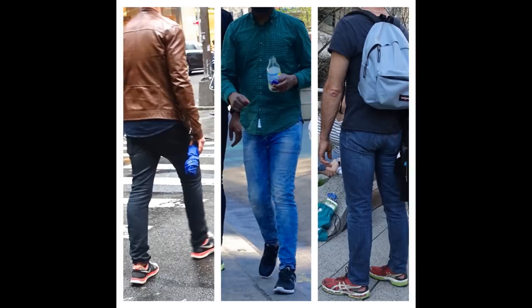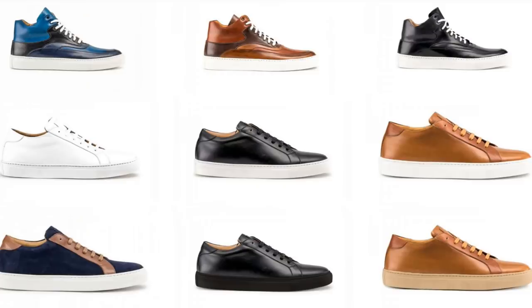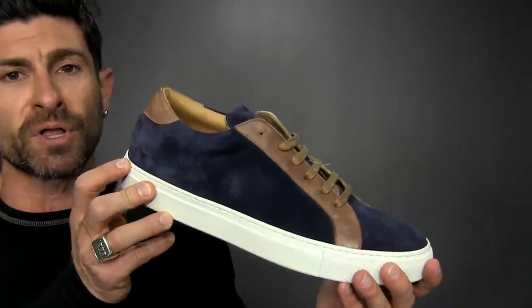The third simple style upgrade is all about your athletic sneakers. I'm not saying to get rid of them — there's a time and a place — but if you're looking to up your game, give them a break every once in a while and instead rock a pair of leather minimal sneakers. A minimal leather sneaker is an amazing way to take your style to the next level. They come in a ton of colors: white, tan, black, and blue.